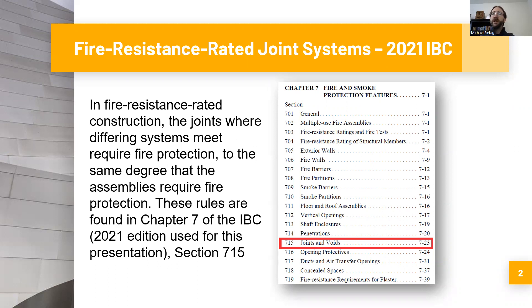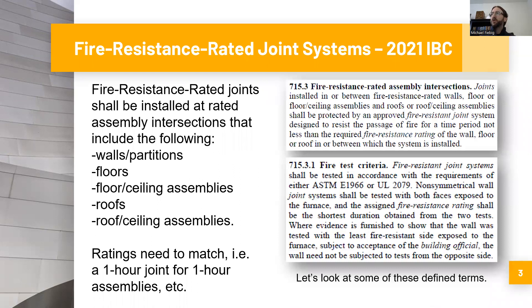Under the 2021 IBC, we are in Chapter 7 — fire and smoke protection features — Section 715, titled Joints and Voids. Section 715.3, fire resistance rated assembly intersections, states: joints installed in or between fire resistance rated walls, floor or floor-ceiling assemblies, and roofs or roof-ceiling assemblies shall be protected by an approved fire resistant joint system designed to resist the passage of fire for a time period not less than the required fire resistance rating of the wall, floor, or roof in which the system is installed.